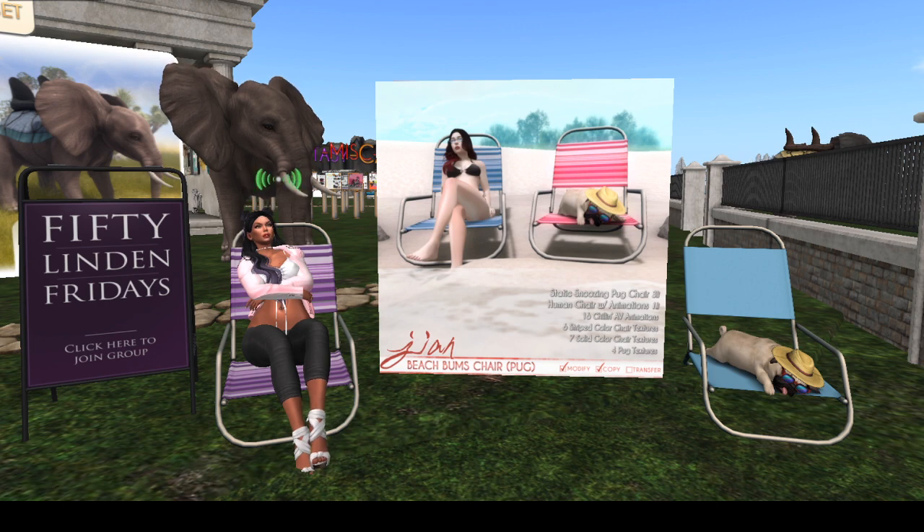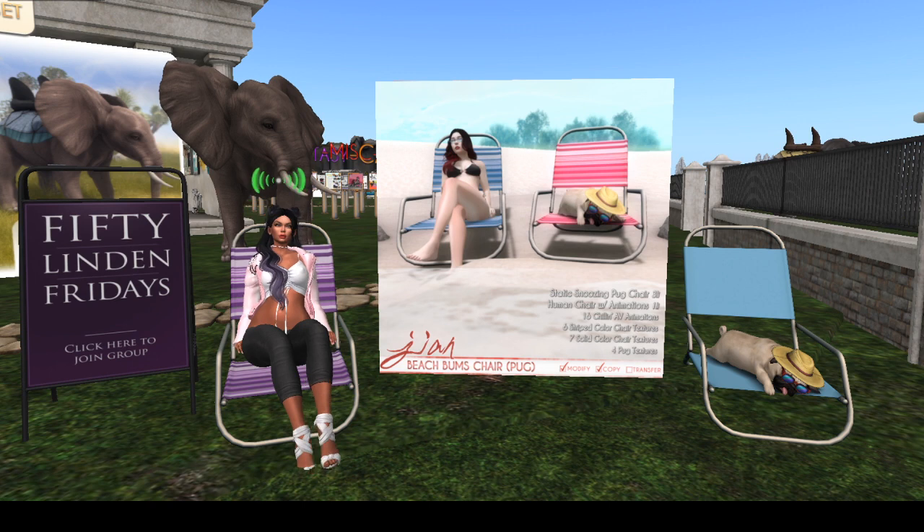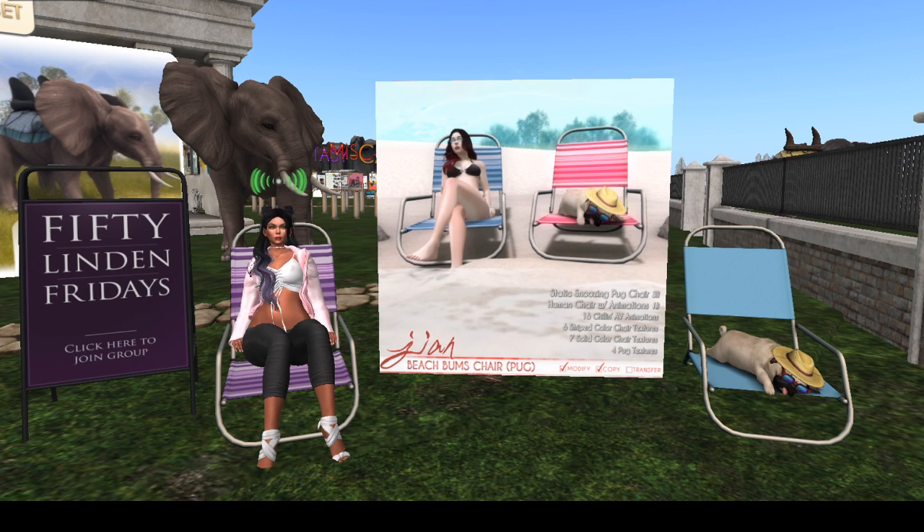It's modify and copy, so you could rez one out, copy some of them, and have your friends over — they can each have their own little dog while they're chilling with you on the beach. This is a good deal for 50 Linden to get all that with all the different options.